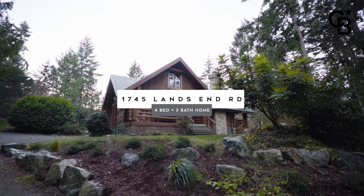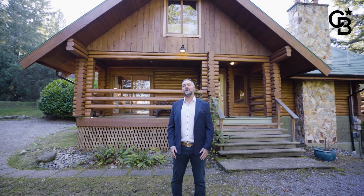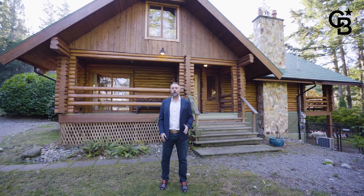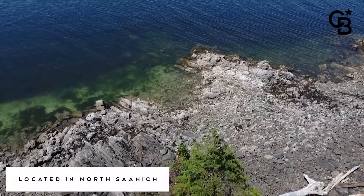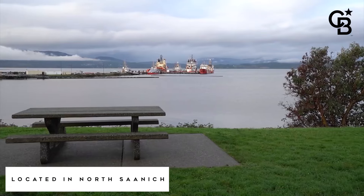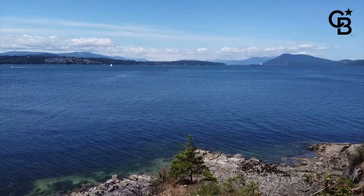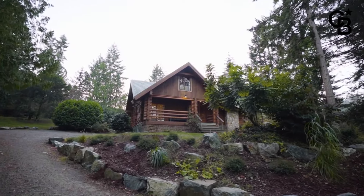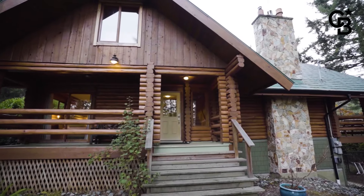Hi there, it's Robin Scrimter with Coldwell Banker Oceanside Real Estate and today we are somewhere extremely special. I am at 1745 Lands End Road, and for those of you that aren't familiar, Lands End Road is at the tip of North Saanich. Where I'm standing I'm actually looking across at the water and it is spectacular. Behind me I am listing this 2,800 plus square foot log home and it is absolutely magical.